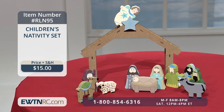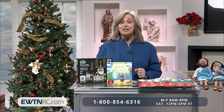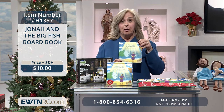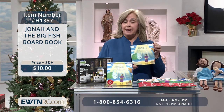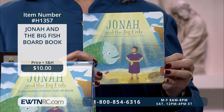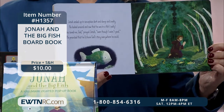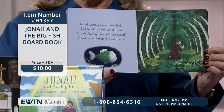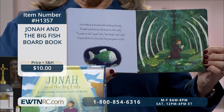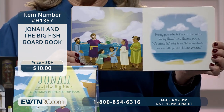Next, we have the Jonah and the Big Fish board book. This beautiful book tells the story of Jonah, told in rhyme with 14 pages, illustrated to help teach this memorable Old Testament story. It's a perfect keepsake for little ones who enjoy reading. There's nothing like a lap to get up in and to read a book to a child, so capture those children while you can.